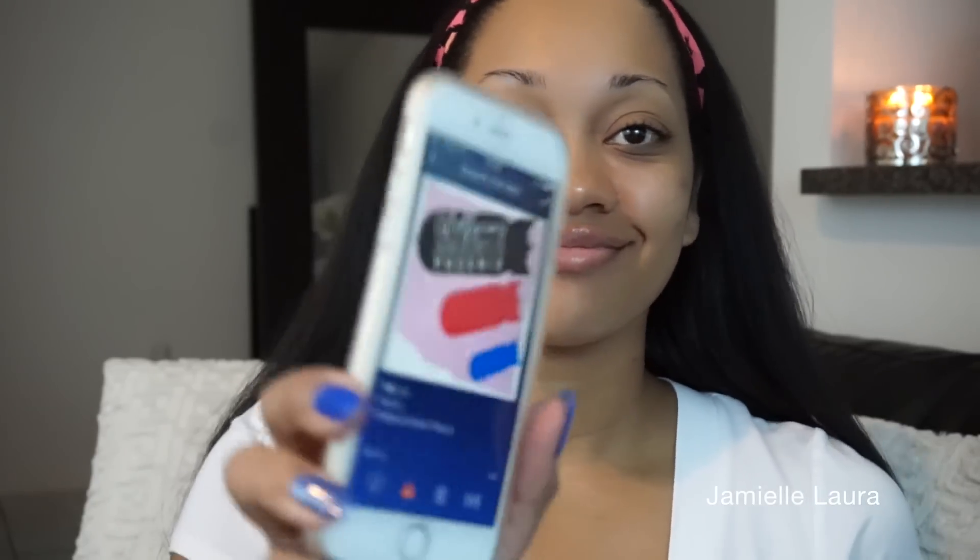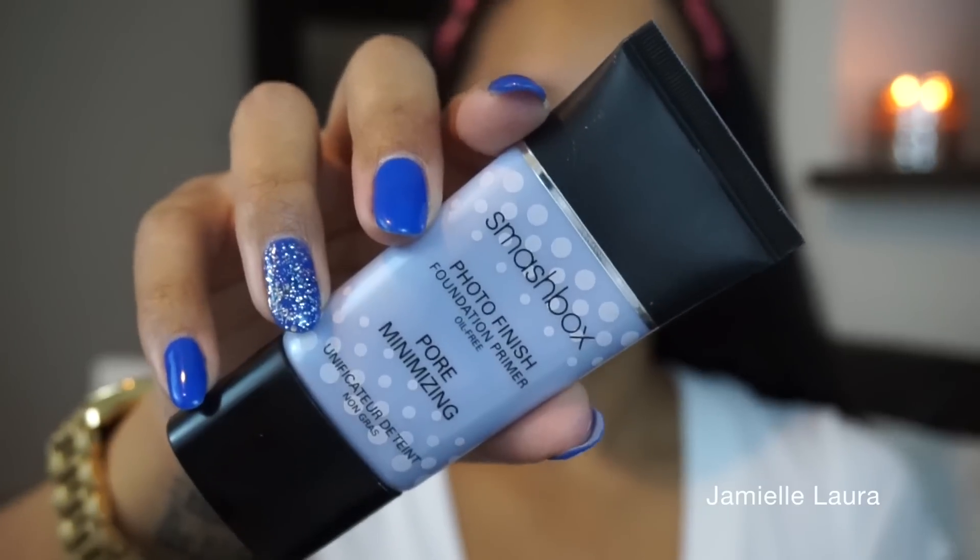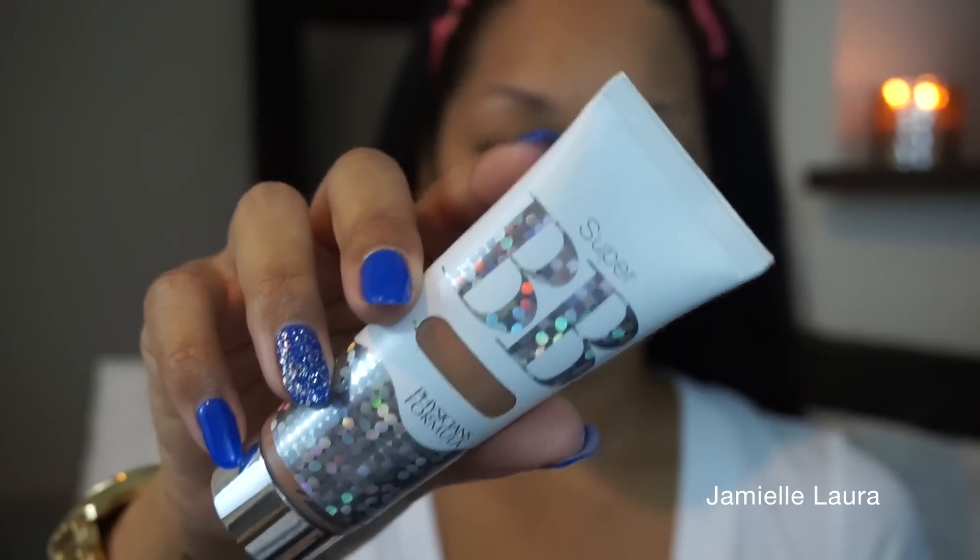Just keep watching if you want to see how I created this look. First things first, I need some awesome music — this time it happened to be Phoenix '1901,' I love that song. I go in first with my Smashbox Photo Finish Pore Minimizing Primer and apply it to my T-zone, because that's where my pores are ginormous, where I get oily, and where my humongous pimple is.